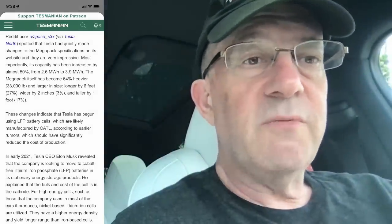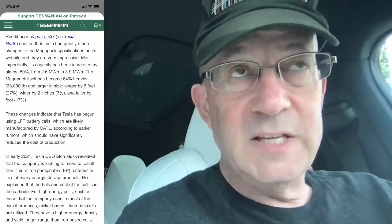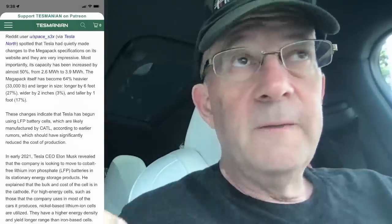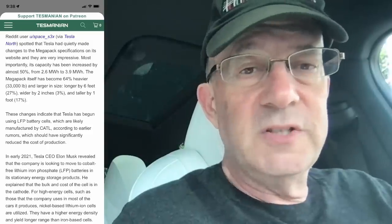The new Megapack XL is 50% more powerful than the previous Megapack, powered by lithium iron phosphate batteries. Capacity has increased from 2.6 megawatt hours to 3.9 megawatt hours — 64% heavier and bigger. Lithium iron phosphate cells take up about twice as much space per kilowatt hour as a nickel-based cell and weigh about 50% more. So the Megapack ends up larger and heavier, but that's not a big deal for this kind of grid storage application.